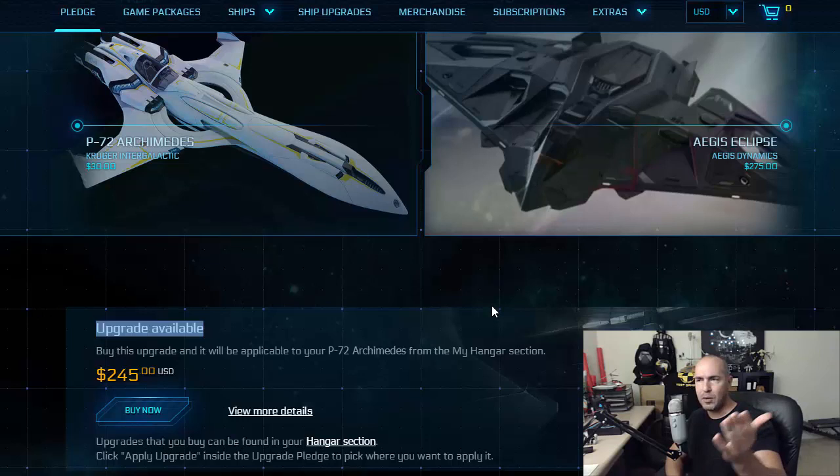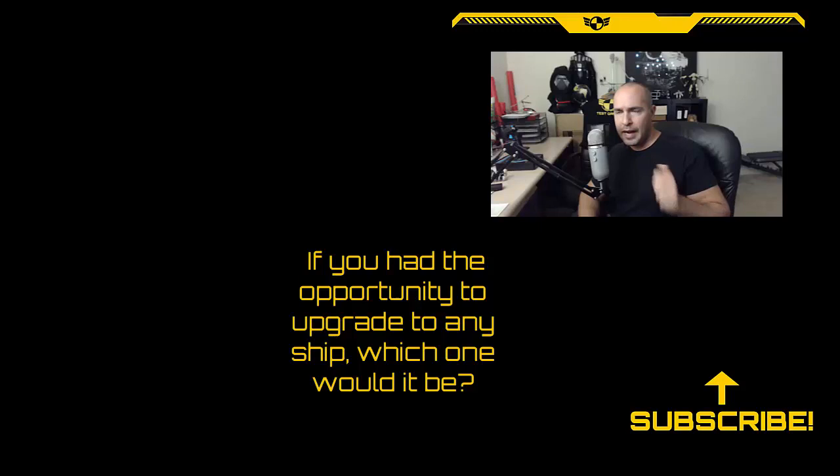That's how someone almost got an Idris M for $725. Failure to Report, if you do watch this video, let us know. Will CIG allow this to go through? There's a slim chance they may. Let us know, post below. If you guys had the opportunity to buy any ship at all, what ship would it be? 890 Jump? Idris P or M? Javelin? Let me know, post below. Don't forget to give this video a thumbs up, share with your friends, subscribe. I'll see you in the next one.